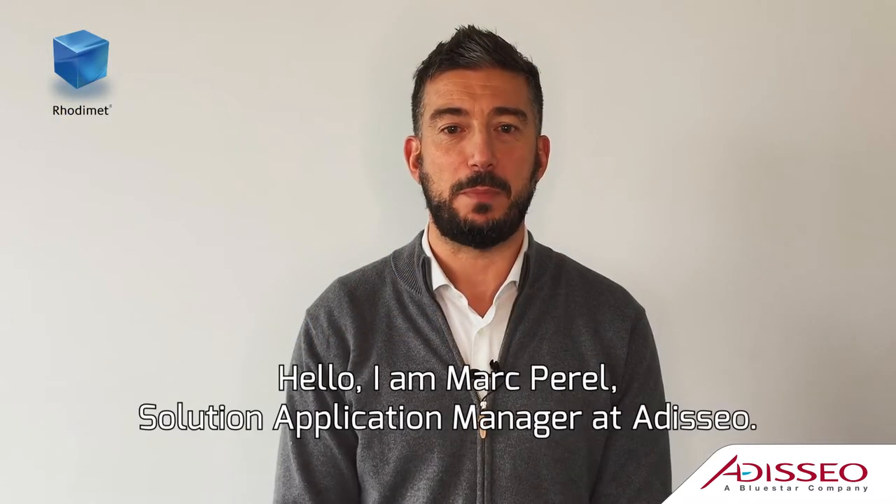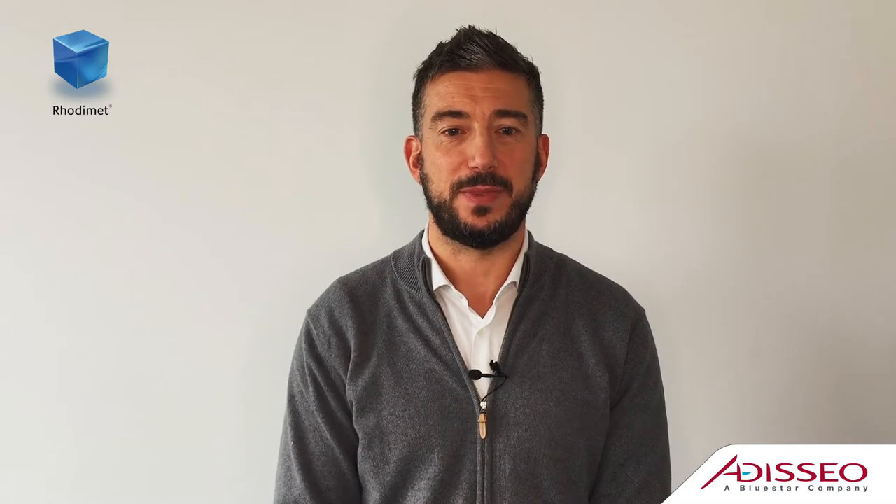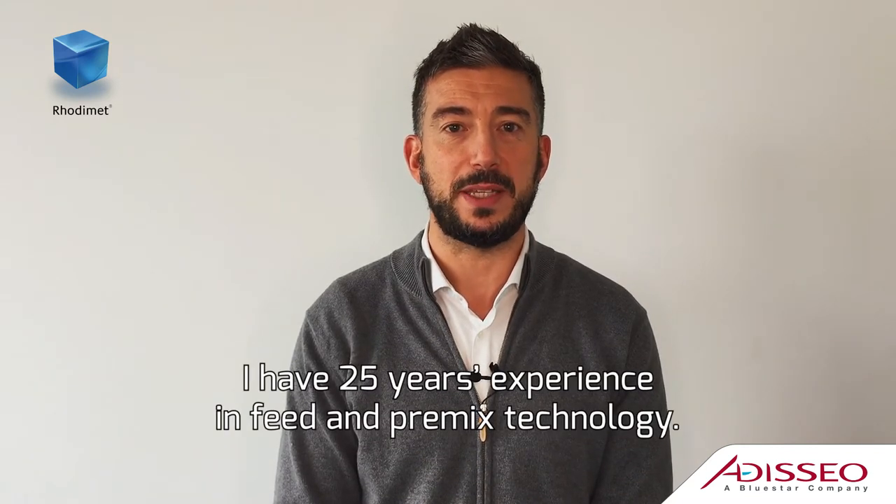Hello, I am Marc Perel, Solution Application Manager at Addiceo. I have 25 years of experience in feed and premix technology.